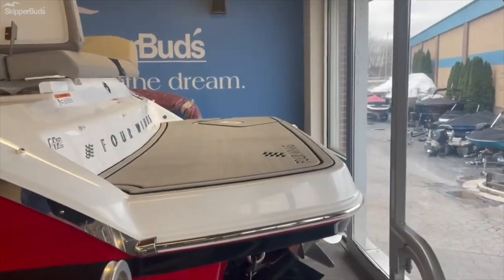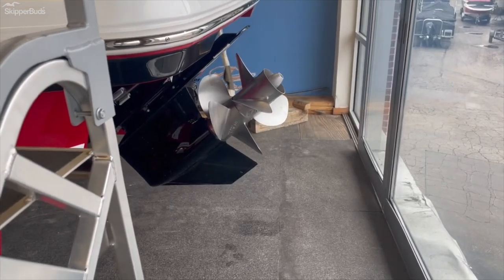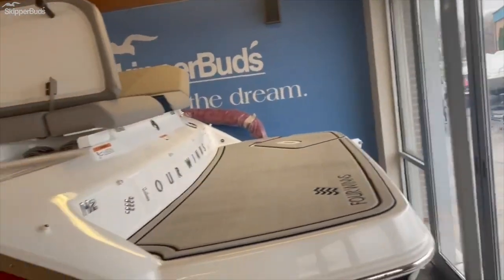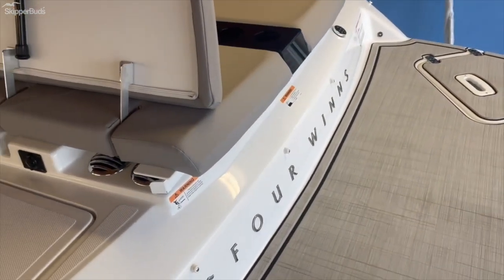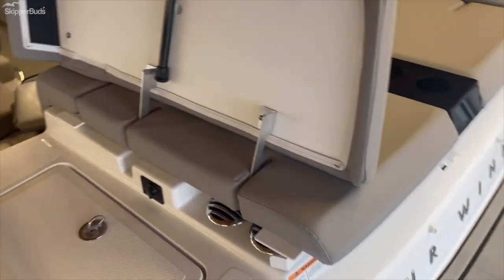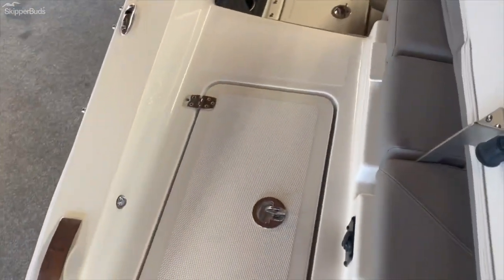There is a large swim platform covering up that Bravo 3 drive. Stepping out of the stern of the boat, you have convenient walkthroughs on both sides.